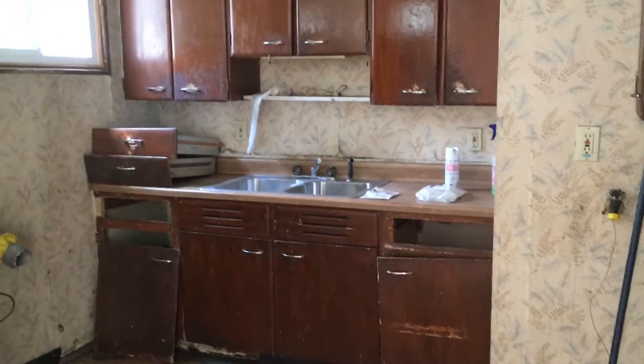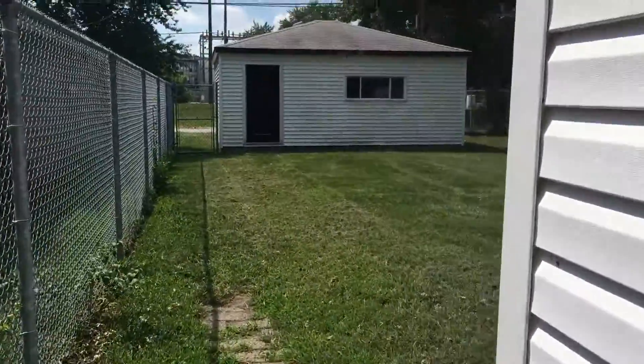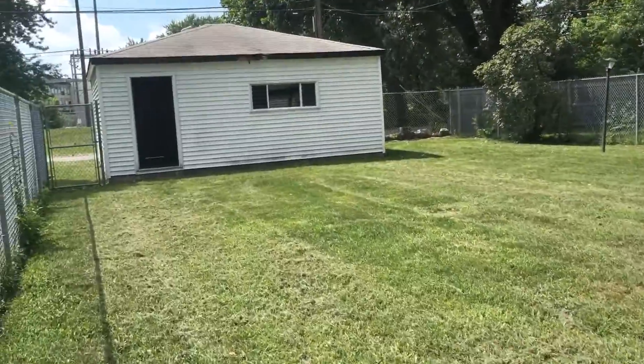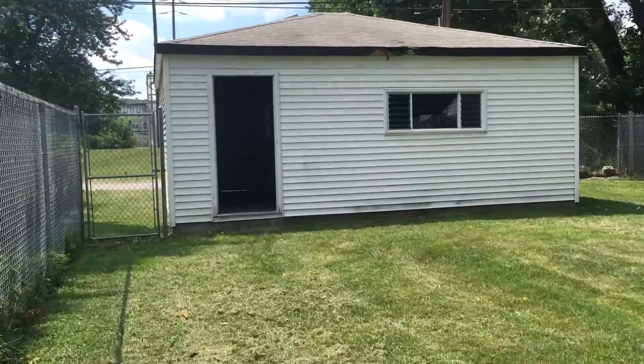The kitchen will need to be updated as well. Outside we have a nice fenced-in backyard — pretty good-sized yard — and then a detached two-car garage with access in the alley.